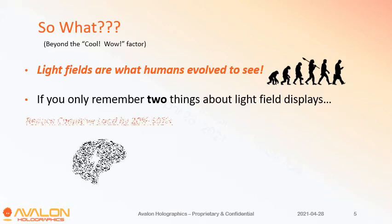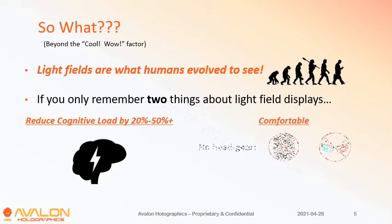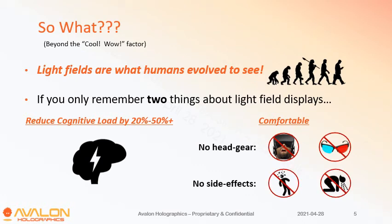If you only remember two things about these displays: first, they can reduce cognitive load significantly — from 20 to 50 percent — and second, they're very comfortable compared to other 3D technologies. You don't have to wear anything, we're not tracking your eyes, and there are no side effects. You're not going to feel nauseous, get headaches, fatigue, or any of those things.